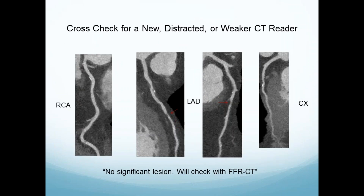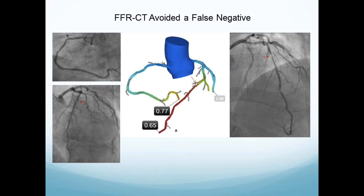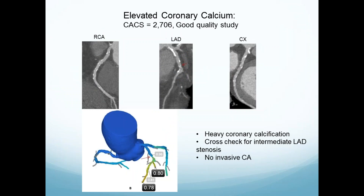It's also useful as a cross-check if you have a new or distracted or weaker CT reader. Here's the CT — this is the right coronary, it looks pretty good. There's a lesion in the LAD, but when you look around it, it's not much. There's another lesion in the LAD. The read was no significant lesion. We'll check with FFRCT. And the FFRCT showed the LAD — probably 0.7 — was very significant and got a stent appropriately.